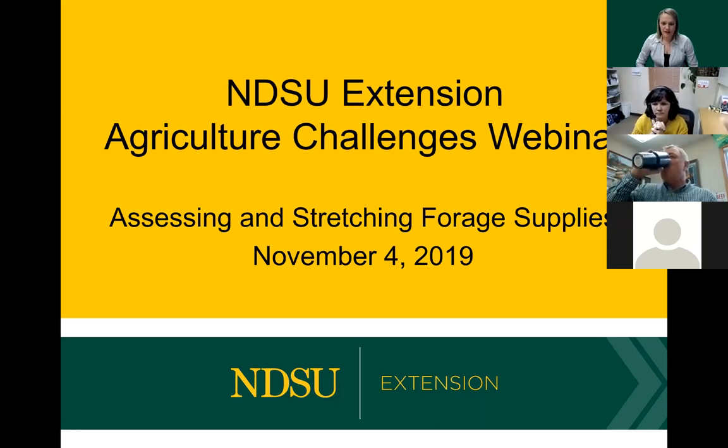Welcome to our next session of the NDSU Extension Agriculture Challenges webinar. Today we're going to be talking about assessing and stretching forage supplies. This originally was our last session, but we have two more scheduled and four more in the process of lining up. Tomorrow, Brian Olson is going to join us to talk about considerations for crop insurance. And Wednesday, Ken Hellivane is going to join us to talk about grain storage and drying.